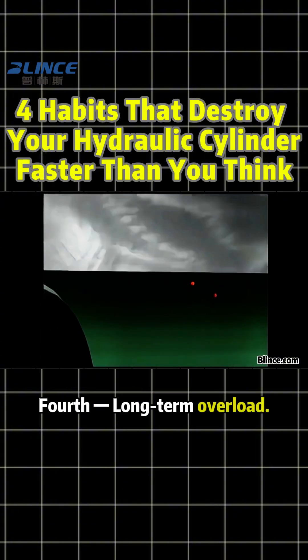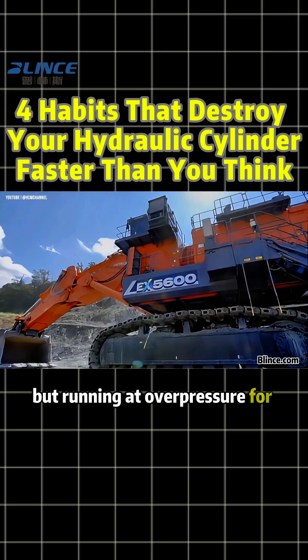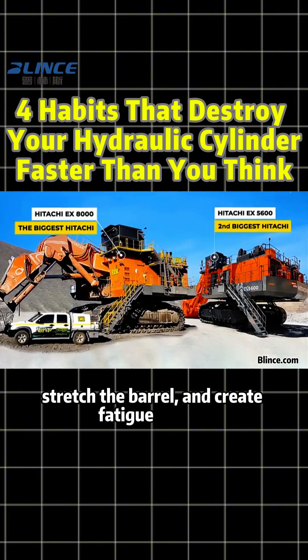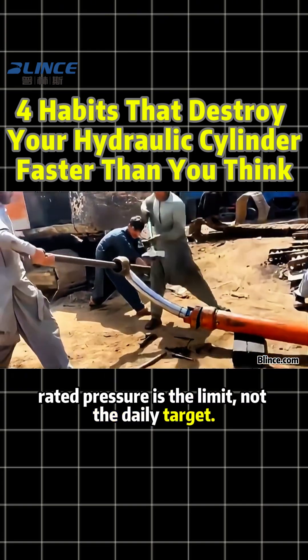Fourth: long-term overload. Some machines can lift heavy loads just barely, but running at overpressure for long periods will bend the rod, stretch the barrel, and create fatigue cracks. Remember, rated pressure is the limit, not the daily target.